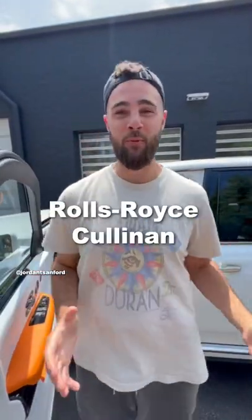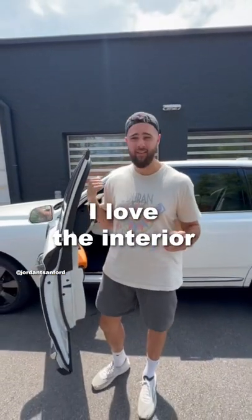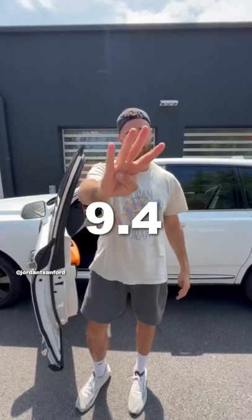All right, just checked out the 2022 Rolls-Royce Cullinan SUV. Overall, brilliant car. I love the interior. The tech is a little bit outdated for me, so I can't give it a perfect 10. But 9.4 all day.